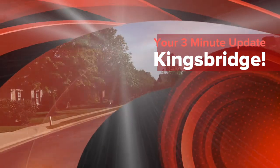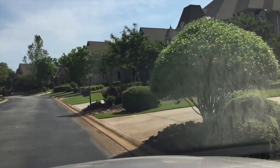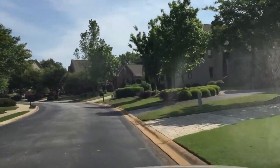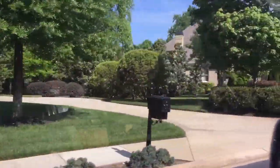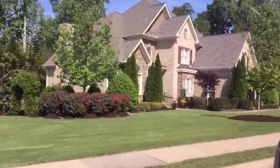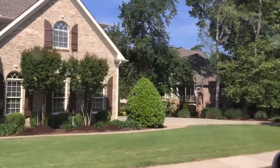Hi everyone, Don Wessel here and it's time for our weekly three-minute real estate update from beautiful Greenville, South Carolina. I just got a call from a previous buyer who lives in Kingsbridge — a super couple who absolutely love their neighborhood. They're looking to buy a second home on one of the lakes, and referred another fella for a lake property too. It's so nice when a past client thinks of me and feels I did a wonderful job for them.